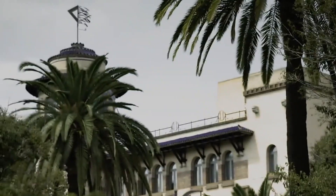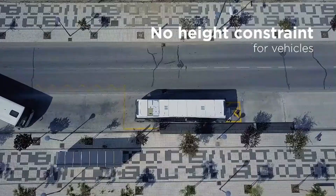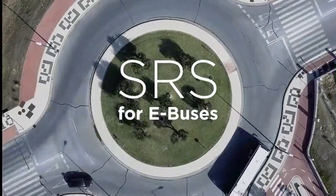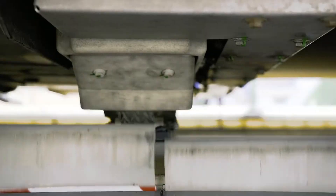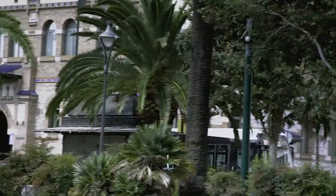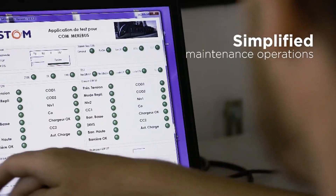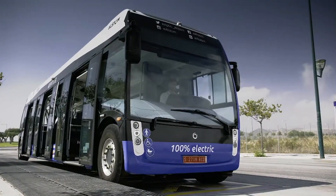As urban areas continue to prioritize sustainability and cleaner transportation options, Alum SRS stands out as a practical solution for modern public transit systems. By facilitating the widespread use of electric buses and trams, Alum SRS supports cities in their efforts to reduce emissions, improve air quality, and enhance the overall efficiency of urban mobility.